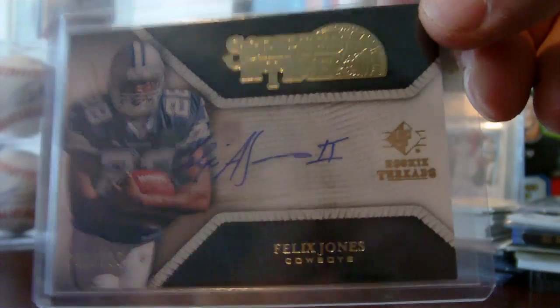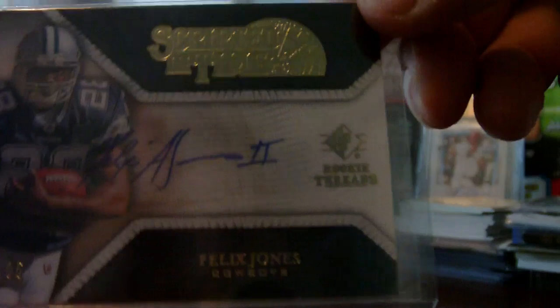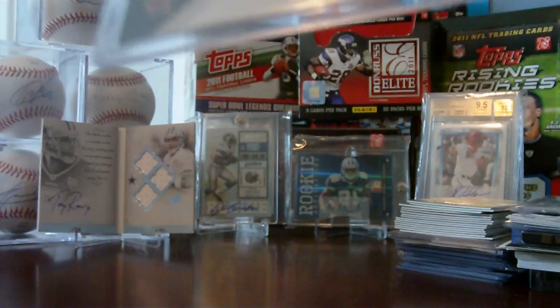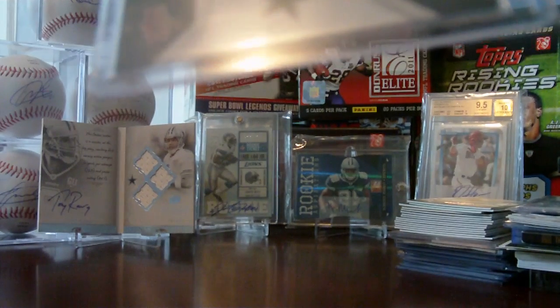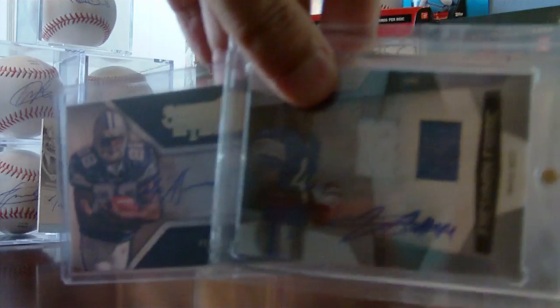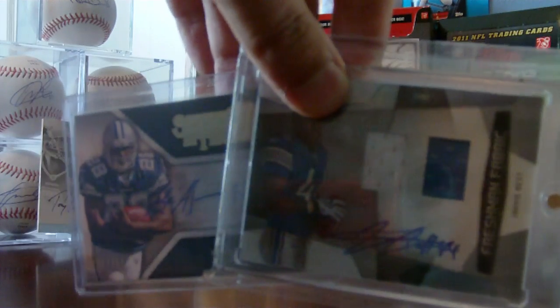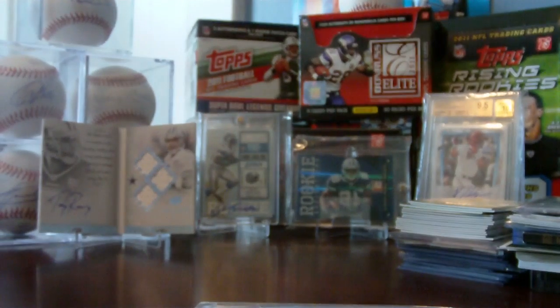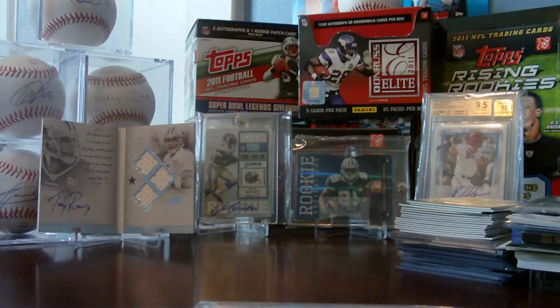This is 2010 SP Threads rookie autograph — Felix Jones — and it is numbered out of 255, that's on the front. So nice two-package mail day here, a lot better than the other packages with PWEs. Two very nice PC pickups for me: a Javale best rookie auto jersey from Certified, and a Felix Jones rookie auto from 2008 SP Threads. Thanks for watching, comment, subscribe, peace.